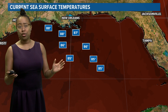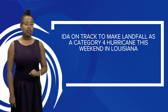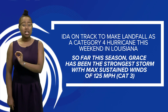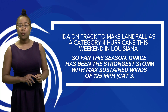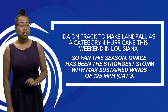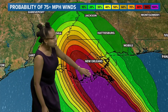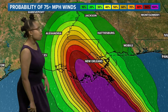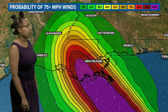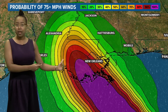Ida has really not much in its way to stop rapid intensification before making landfall in southern Louisiana. Ida is on track to make landfall as a category four hurricane in Louisiana Sunday afternoon to Sunday evening. So far this season, the strongest storm we've seen in the Atlantic Basin has been Hurricane Grace, which maxed out with sustained winds of 125 miles an hour — a category three. As far as probability of 75 mile an hour winds or more, we see 100% into the area just south and west of New Orleans, and pretty high probabilities toward the Baton Rouge area as well.